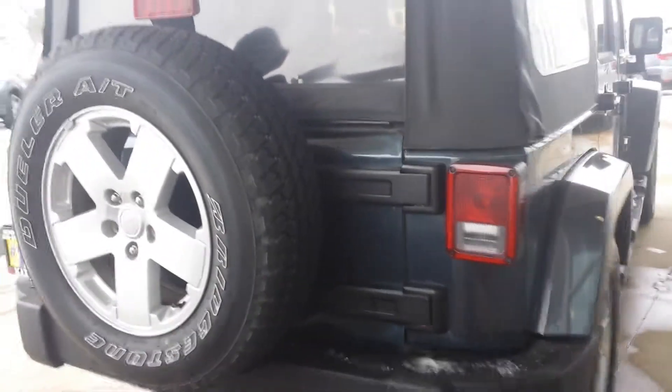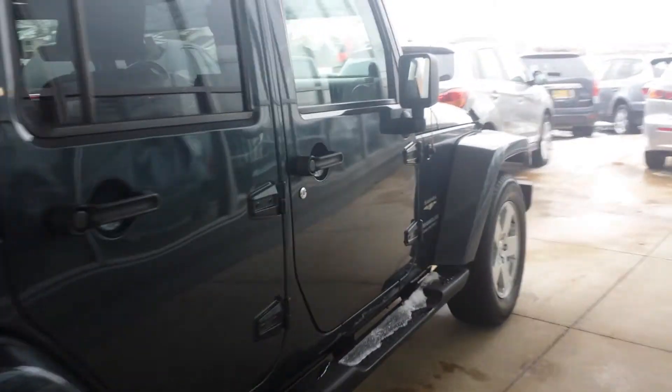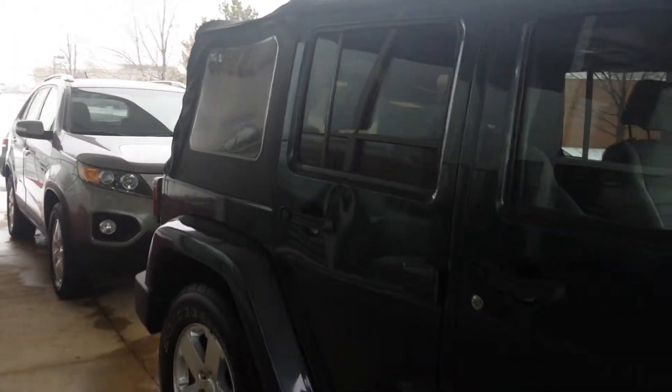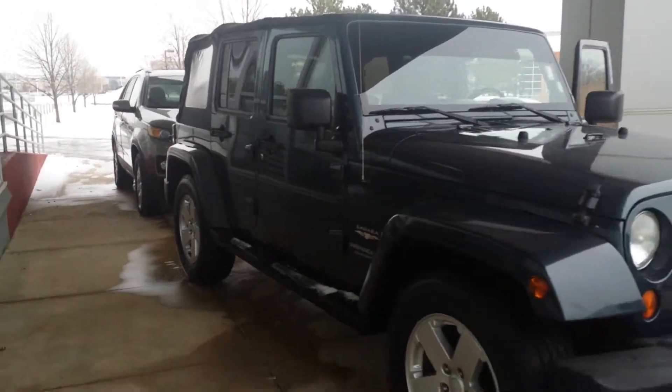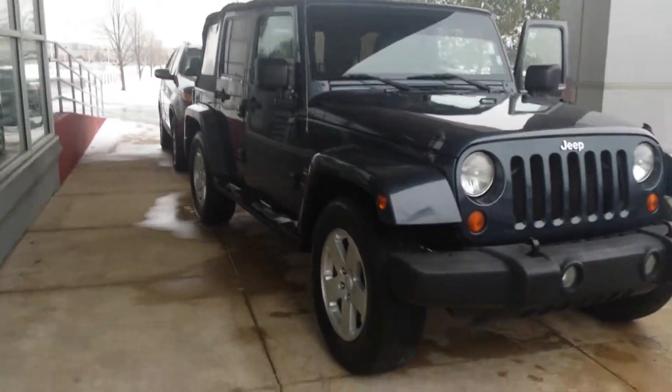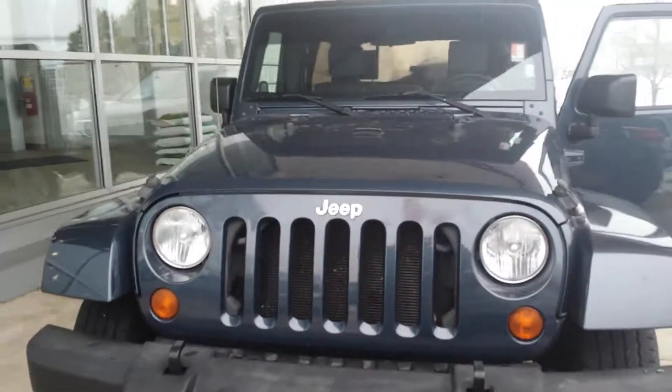There's a lot of room back here if you want to move some groceries or some boxes. Any questions, comments, or concerns, please feel free to give me a call at 630-898-6000. Once again, this is George from Max Madsen Mitsubishi in Aurora, and this is the 2007 Jeep Wrangler Sahara. Thank you.